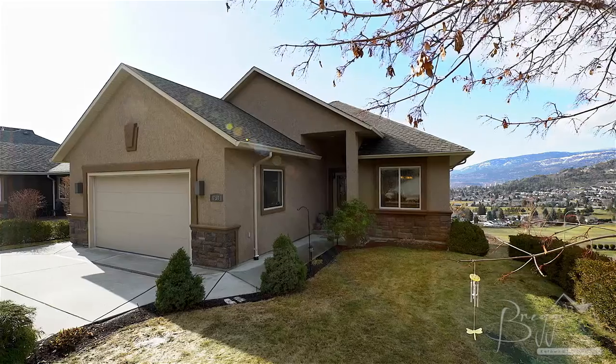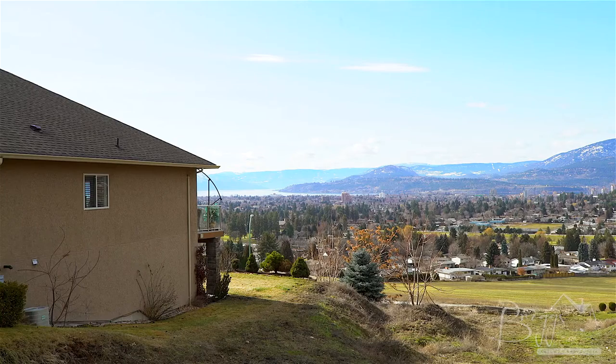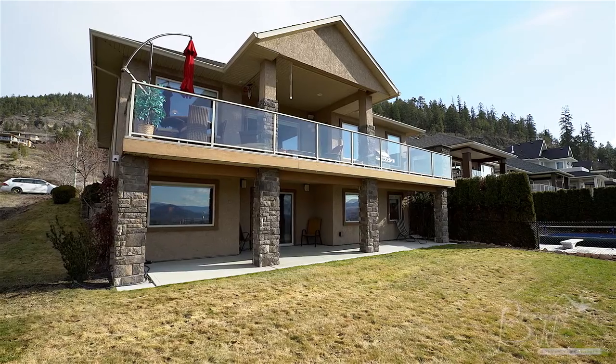Stunning views await you at this four-bedroom, three-bathroom, 2,600 square foot home located on a 0.2 acre lot on Kelowna's Dilworth Mountain.